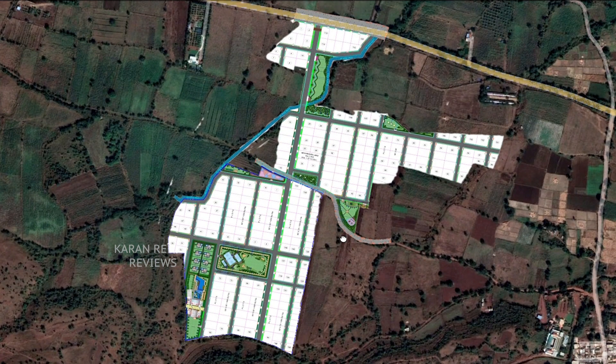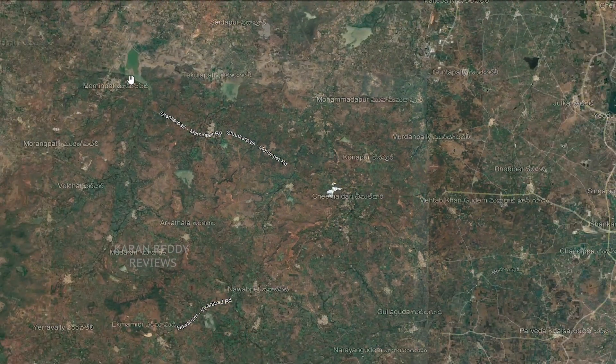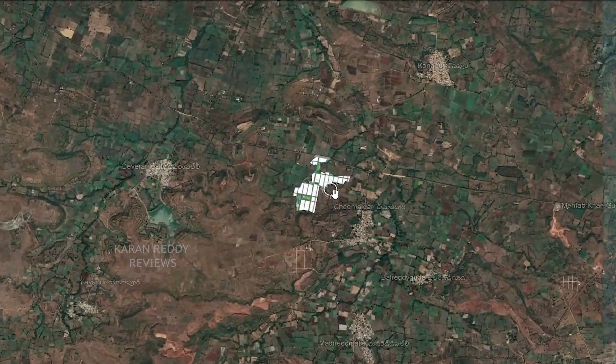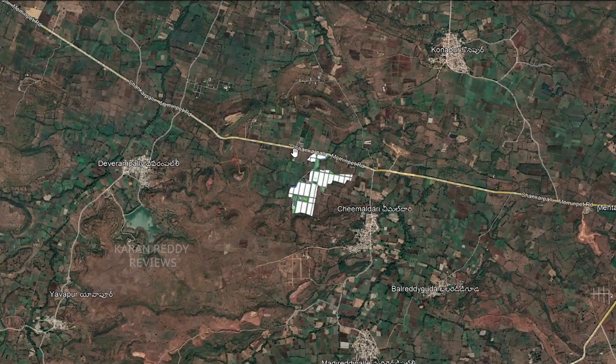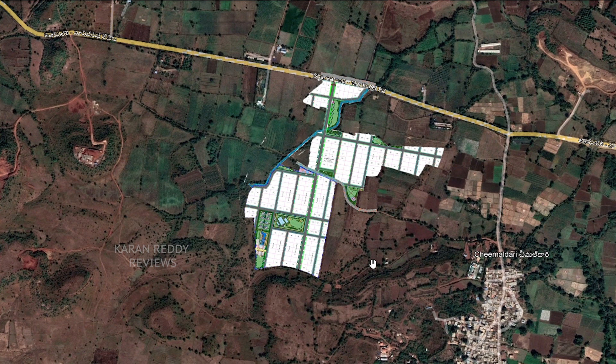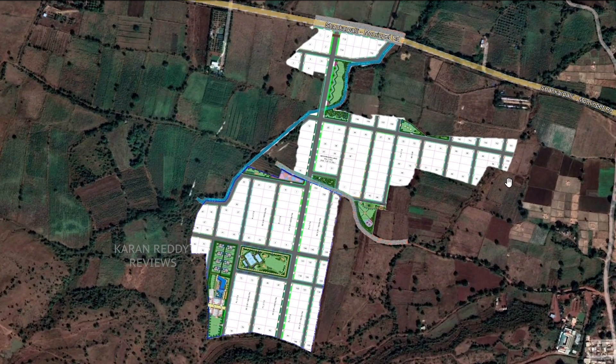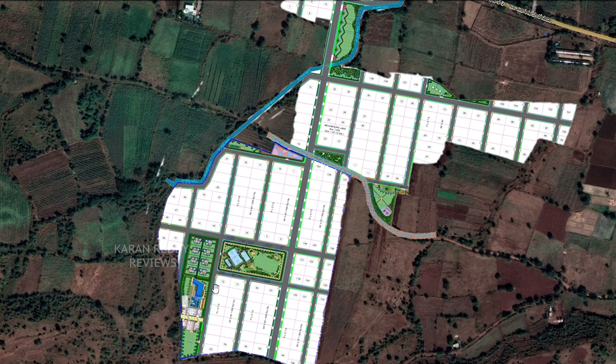Coming back to Pujita Lean Valley — this is a 50-acre project located on the Shankarpalli-Mominpet main road. Mominpet is located to the west of Shankarpalli. This side leads to Mominpet and the other to Shankarpalli. It is a DTCP-approved layout and will be developed in two phases. This area comes under Chimaldari village limits. There are a total of 274 plots, most of them 600 square yards each. Density comes to 5.5 plots per acre, and this project has specs very similar to a villa community.